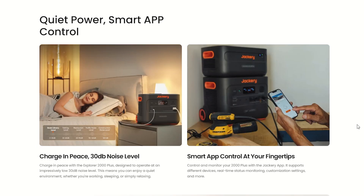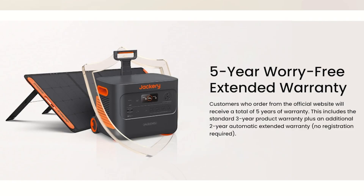Quiet power, smart app control, charge in peace. 30 decibel noise level — the Explorer 2000 Plus is designed to operate at an impressive low 30 decibels. This means you can enjoy a quiet environment whether you're working, sleeping, or simply relaxing. You could use this in a library; there are no fumes to worry about. The smart app control is at your fingertips — control and monitor your 2000 Plus with the Jackery app, which supports different devices, real-time status monitoring, customized settings, and a lot more. With the Jackery 2000 Plus, you get a 5-year worry-free extended warranty: a standard 3-year product warranty plus an additional 2-year automatic extended warranty. No registration required.